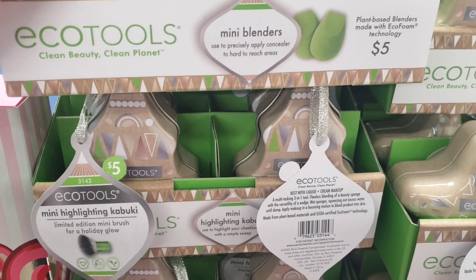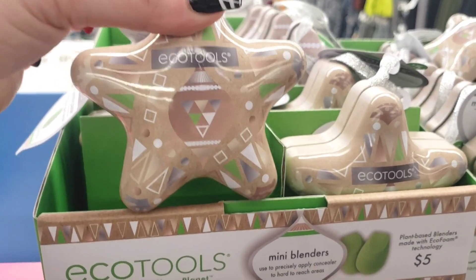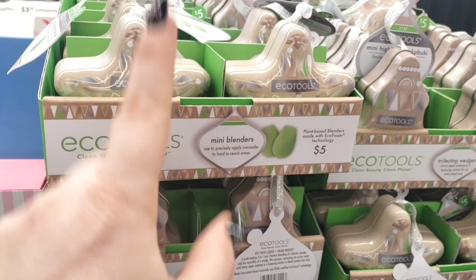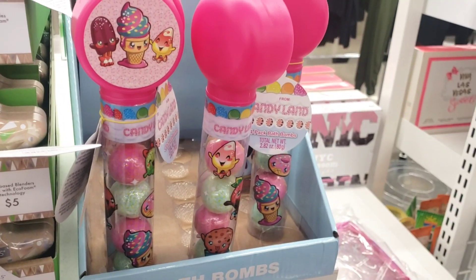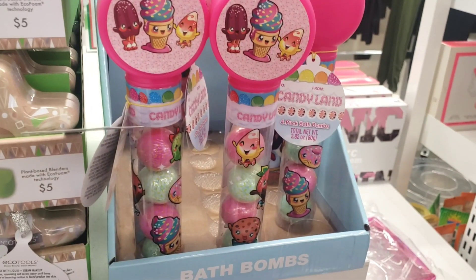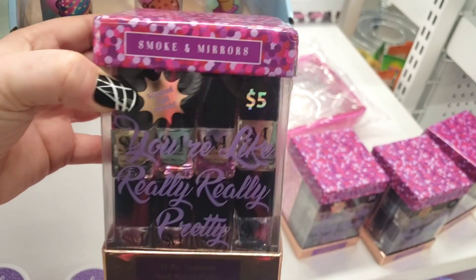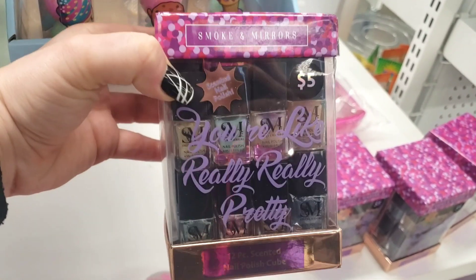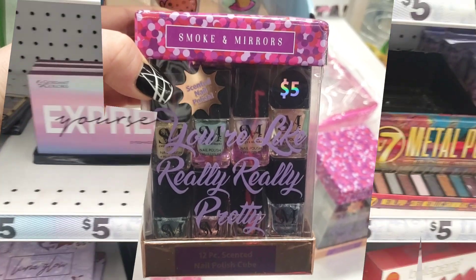They have Eco Tools mini blenders for five dollars — eco tools is definitely a brand name item. Great for little Valentine's Day baskets for your daughter. They also have a cute candy cane item for little girls. The Smoky Mirrors are five dollars and you get more than you would at the Dollar Tree — it's a 12-piece scented nail set.